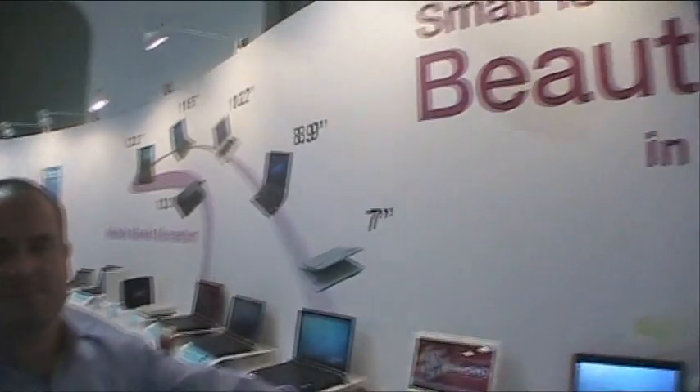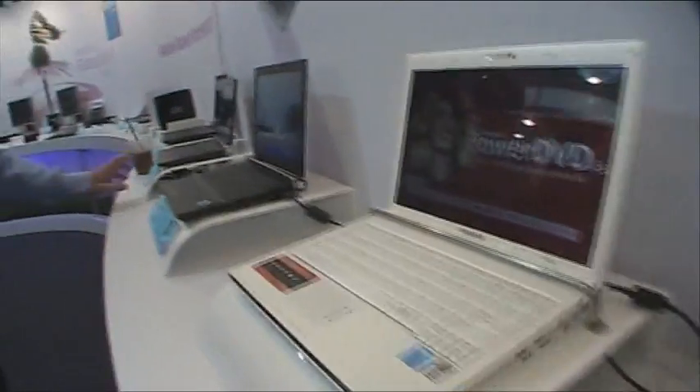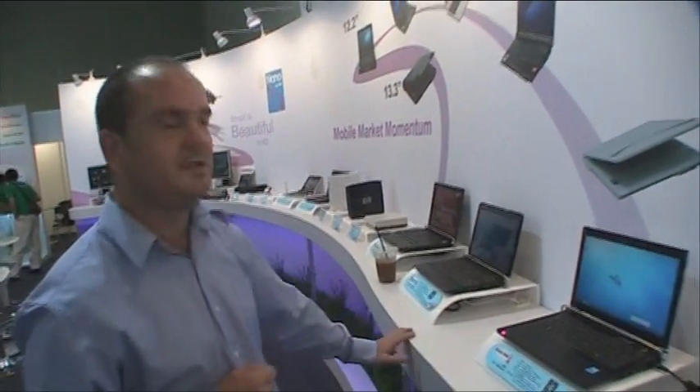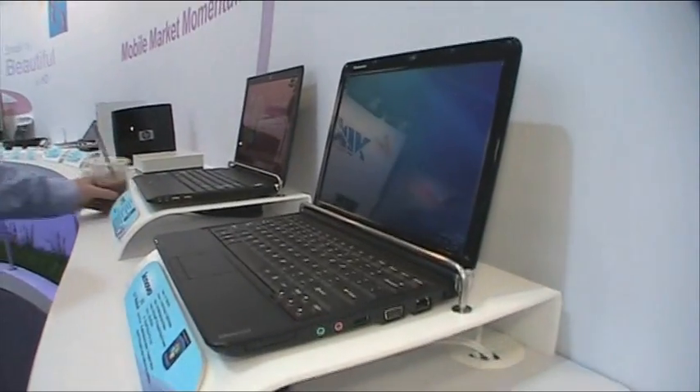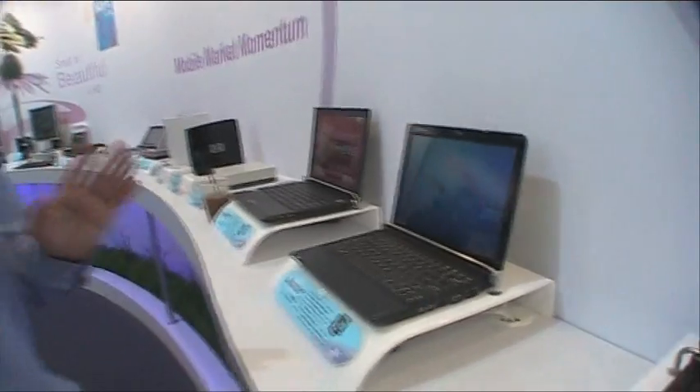People will be familiar with the Samsung NC20, announced earlier this year. We've also got on display a new one just announced last week by Lenovo — the Lenovo S12 — which comes in a lot of configurations, one of them including the VIA nano processor. It's got a great keyboard and is really probably the perfect size. Most of our Tier 1 customers choosing nano are looking for that 12.1, 11.6, or 13.3 inch form factor — bigger than the traditional 10.2 inch devices — and that's exactly where VIA sees the market for the nano processor in its thin and light category.